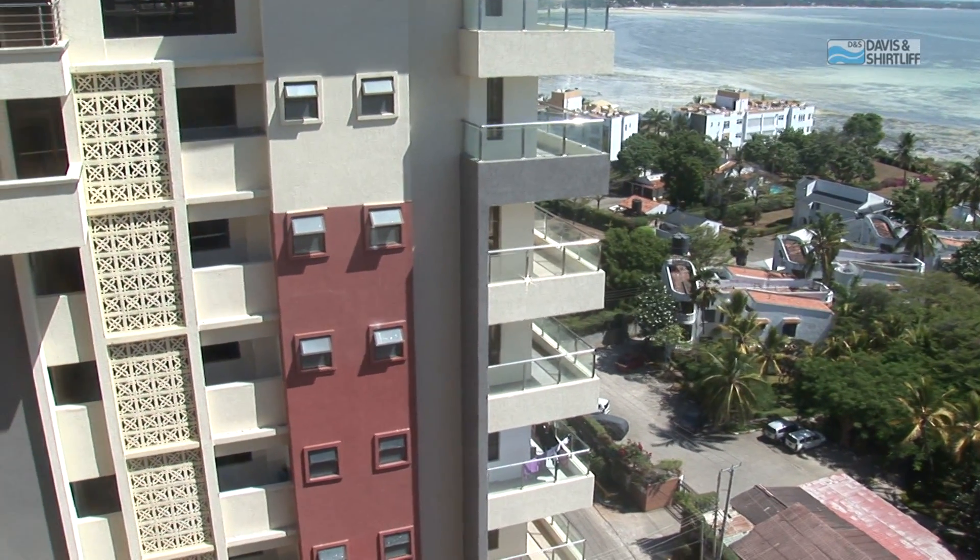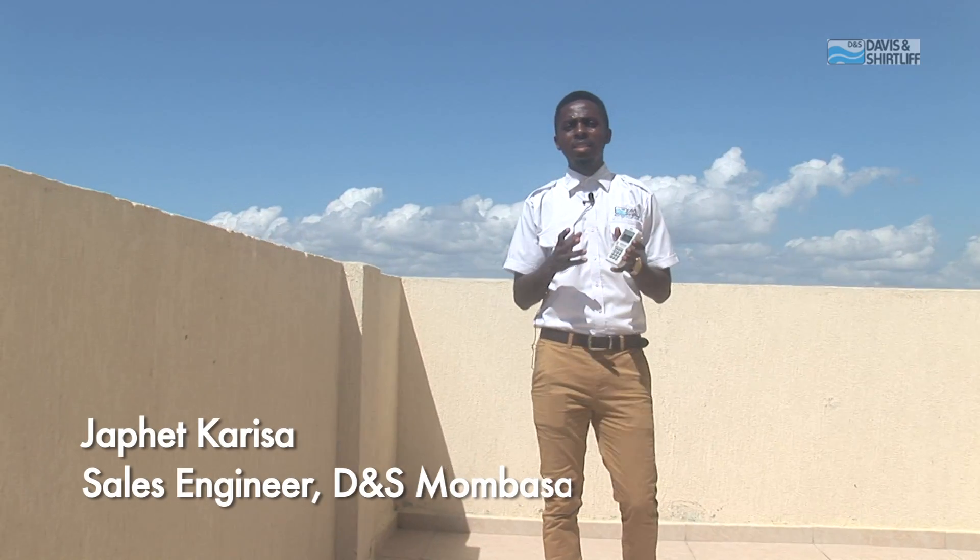We are going to talk about the Daily Prepaid Water Monitoring System today. This system is a comprehensive, reliable and dependable solution which offers effective water management suitable for water service providers, apartment owners and other water utilities.